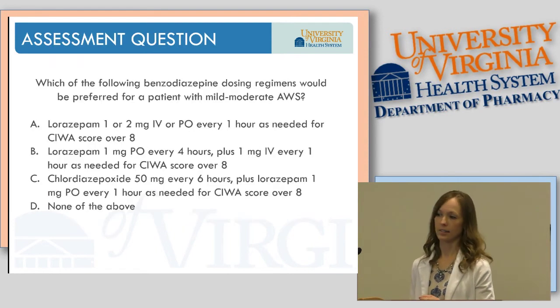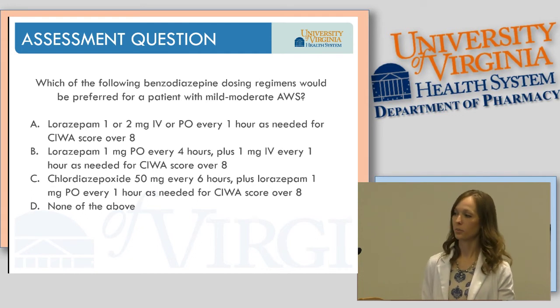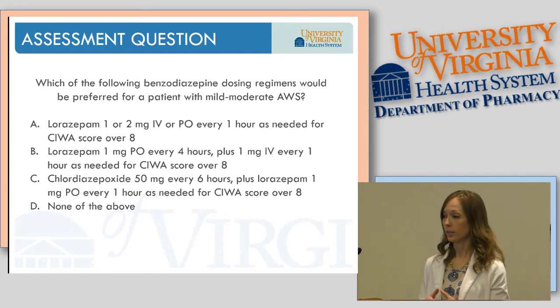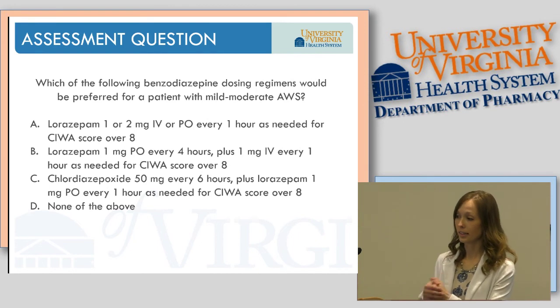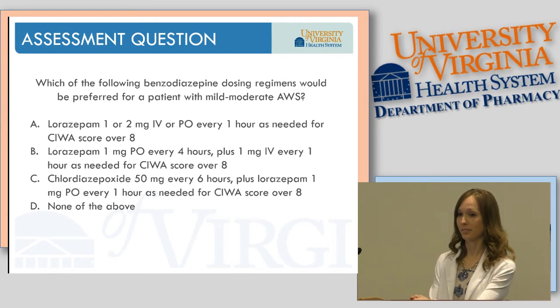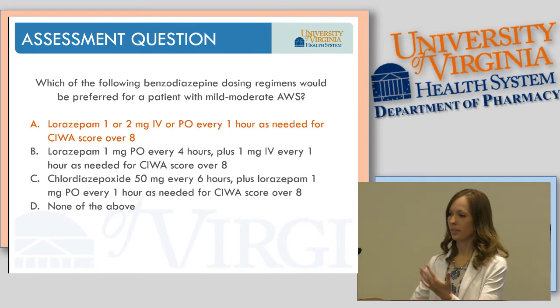Assessment question: which dosing regimen would be preferred in a patient with mild to moderate alcohol withdrawal syndrome? A: lorazepam 1-2 mg every hour as needed for CIWA over 8. B: lorazepam 1 mg every 4 hours scheduled plus 1 mg every hour as needed for CIWA over 8. C: chlordiazepoxide every 6 hours plus lorazepam PRN every hour for CIWA over 8. D: none of the above. The answer is A — our symptom-triggered regimens are much preferred over scheduled dosing if at all possible.